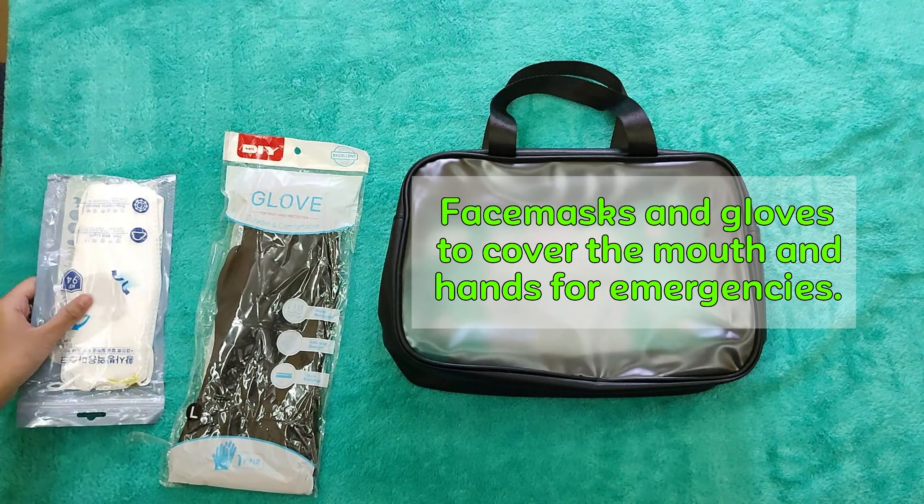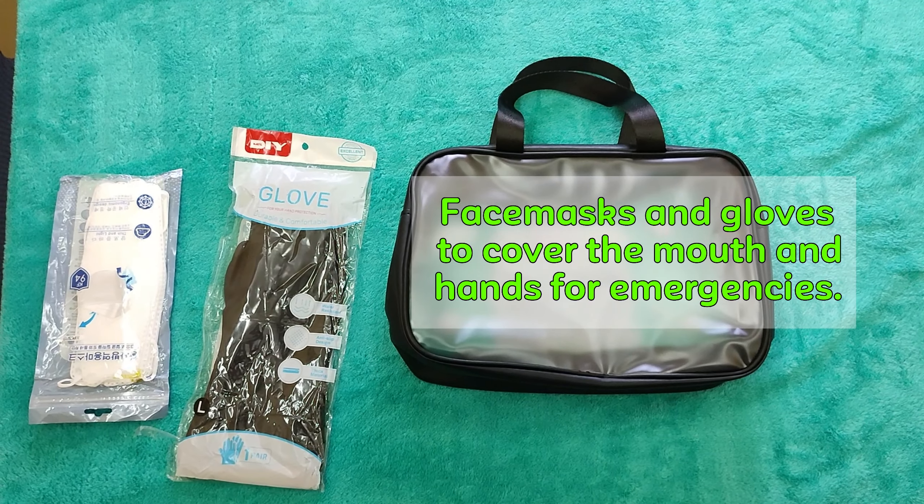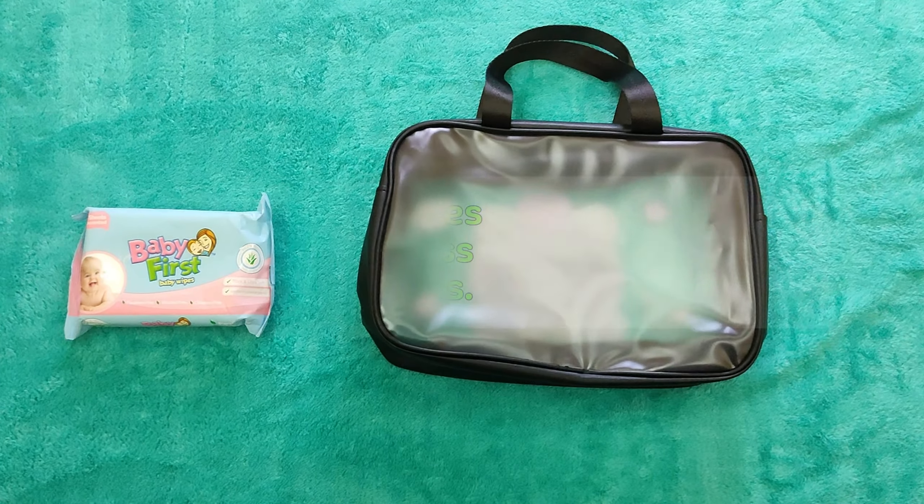A Swiss knife is a compact tool with multiple uses such as cutting and opening. It can become handy for preparing food on the go.